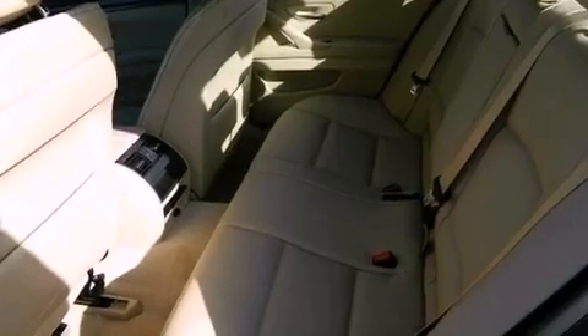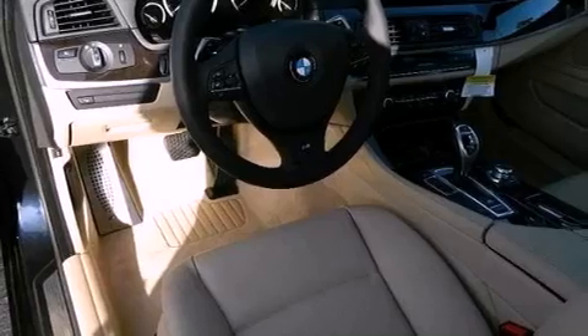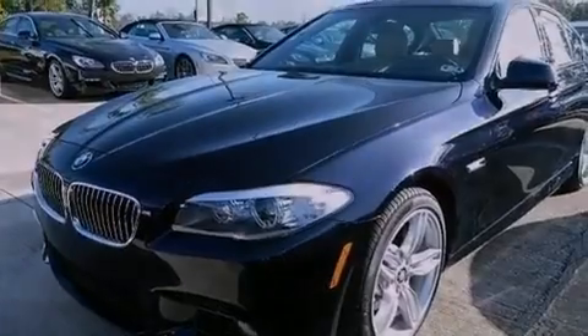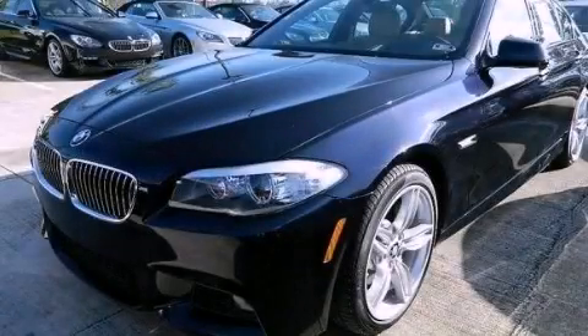Memory settings for the seat's positions let you recall your favorite alignments with the push of one button. And Keyless Go lets you turn on the engine by pressing a button with the keys in your pocket. Please call today to reserve this vehicle for a test drive.